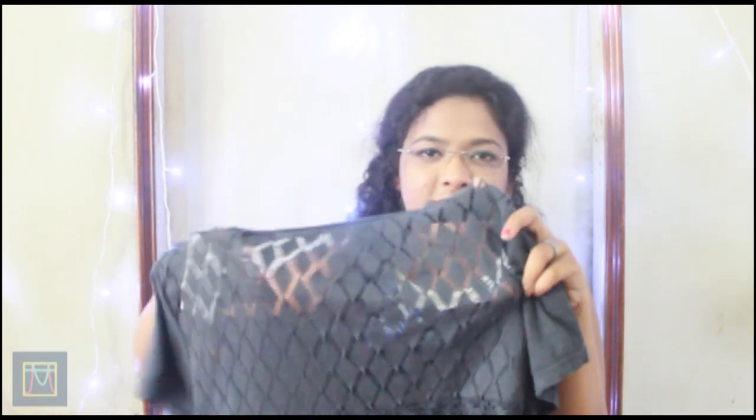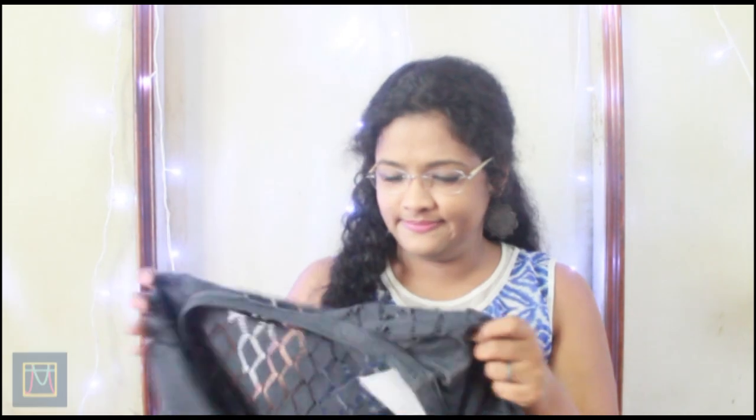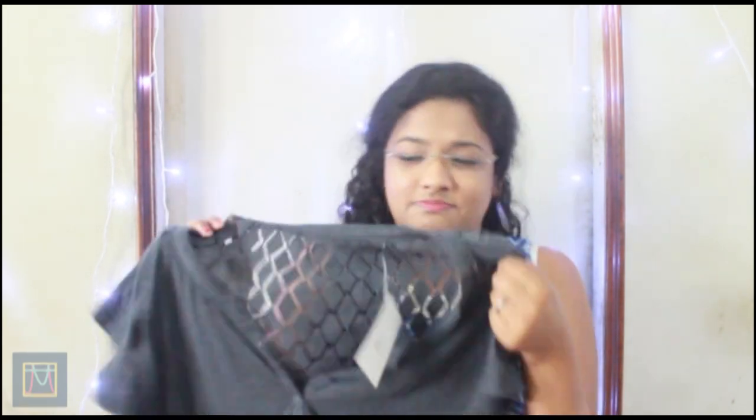Moving on to Bandra Hill Road, I got this t-shirt. I know it looks a little rough, but I loved the back — it's like a semi-transparent lace kind of thing and I found it really interesting. Maybe I can wear it when I'm just meeting up with friends or going to a casual place. This was for 150 and I loved it because of that.